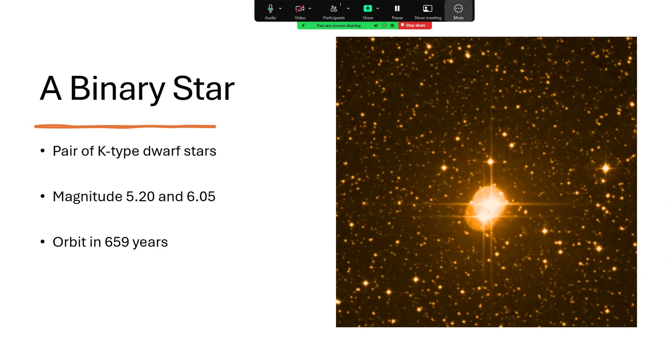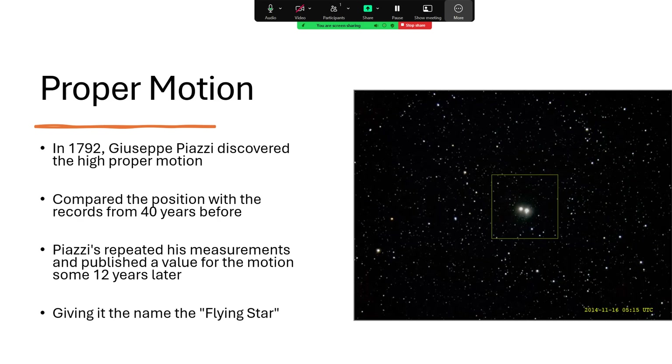What attracted people's attention to this in the first place was the discovery by Giuseppe Piazzi in 1792 that the star was moving from year to year in its position across the sky. What Piazzi did was compare the position he saw with the position from earlier records spanning a period of 40 years, giving him a long enough baseline to prove the stars had moved. But it took him another 12 years before he was confident enough to publish the value for the motion.